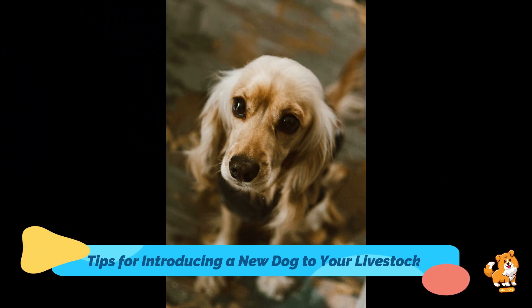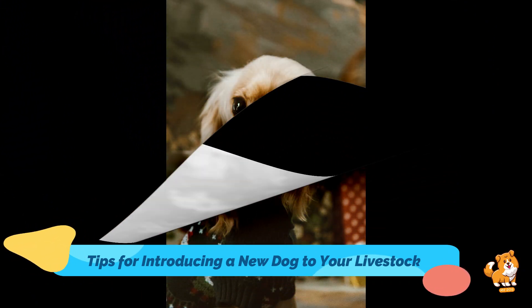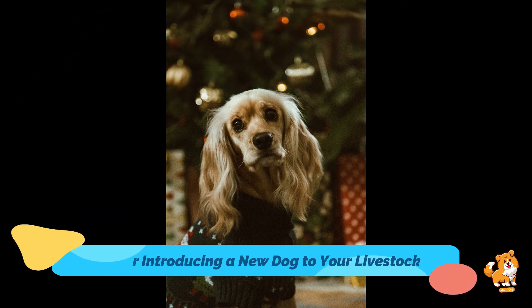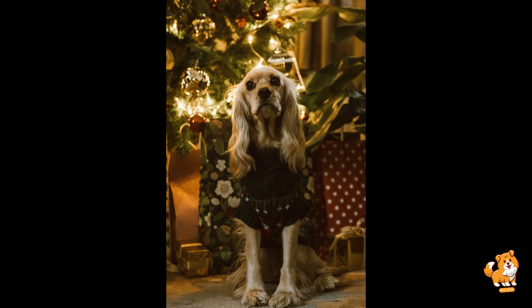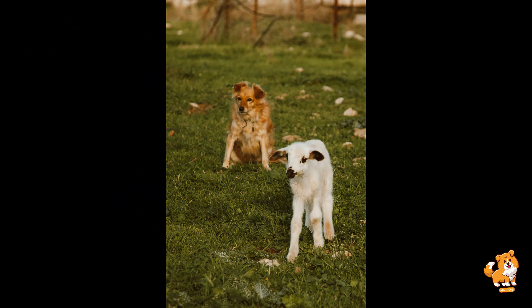Number four is training and socialization. Prioritize training and socialization of your new dog. Basic obedience commands such as sit, stay, and leave it are invaluable when introducing them to livestock. Socialization with different animals and environments also helps to shape their behavior and responses in various situations.